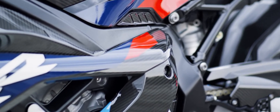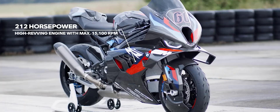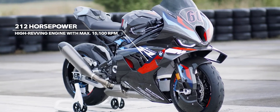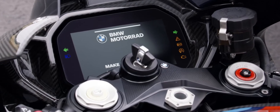BMW has already innovated in this respect by integrating aerodynamic elements into various models in its motorcycle range. The M1000RR was characterized by particularly distinctive wings, which not only shaped the design but also increased aerodynamic efficiency.